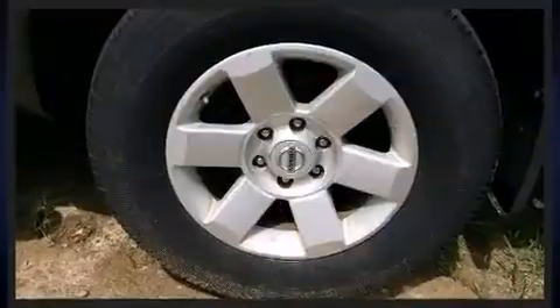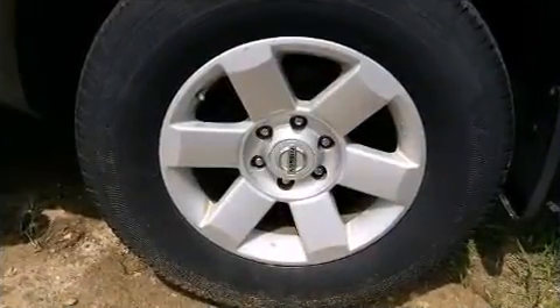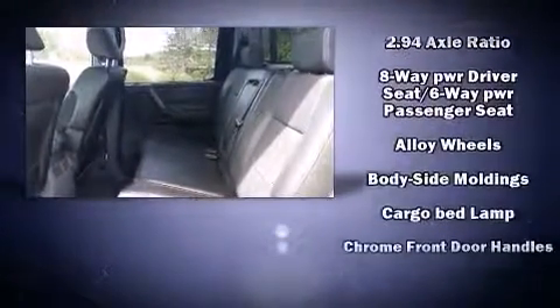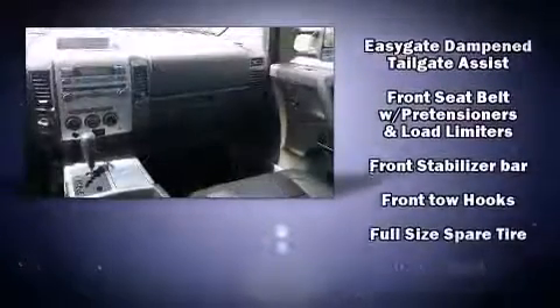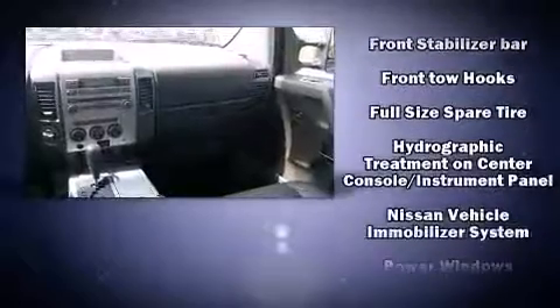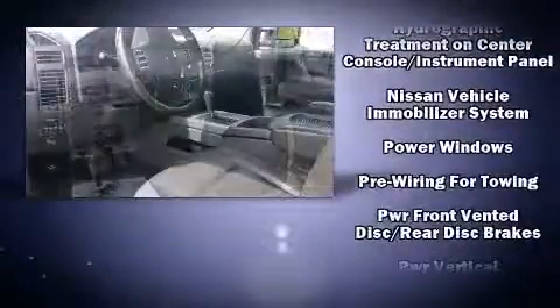Premium sound drives eight speakers, providing you and your passengers a sensational audio experience. Nissan also prioritized safety and security by including dual front impact airbags, traction control, anti-whiplash front head restraints, and four-wheel disc brakes with AVS.